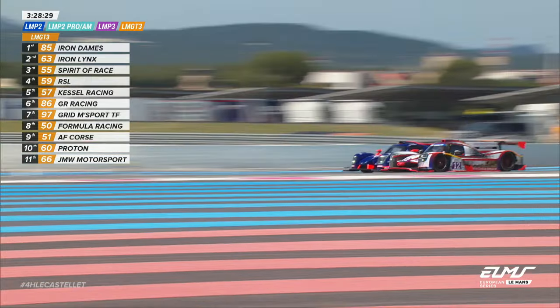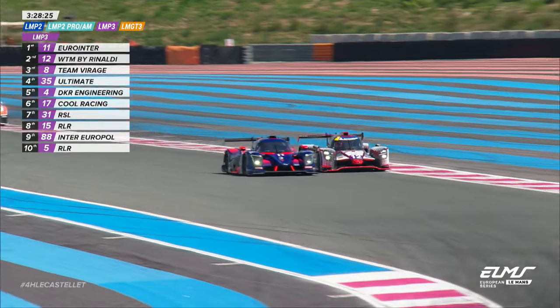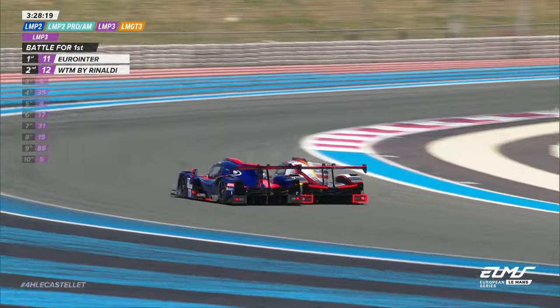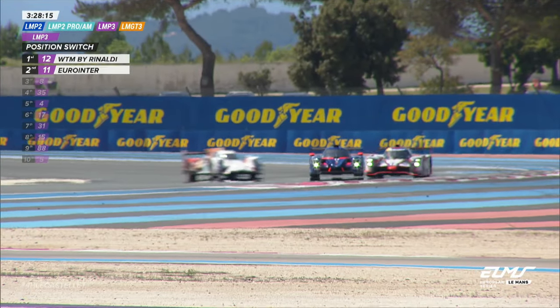Side by side for the LMP3 lead — Torsten Kratz in the white car, Matthew Bell in the dark blue. Matthew Bell to the inside line at Bosa, but he's washed it out a bit too much and there's a shoulder barge from Torsten Kratz to give the lead back to WTM by Rinaldi.